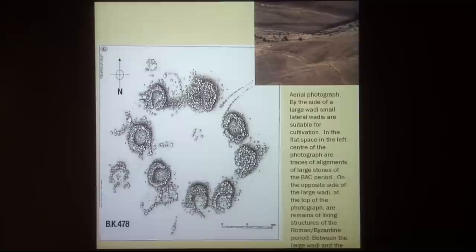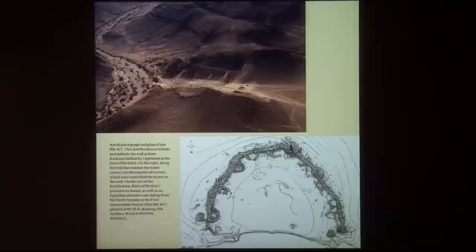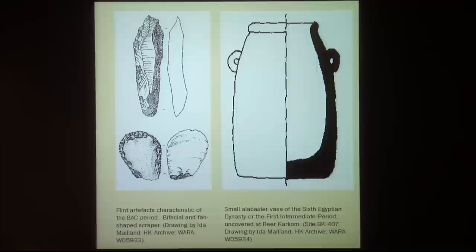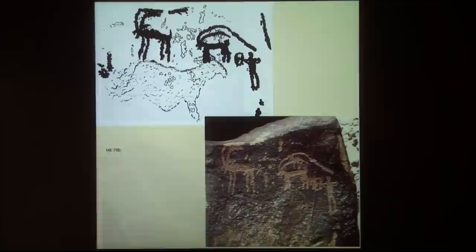Around the mountain there are the plaza sites, which are very typical — just a few huts in a circle. You can see the location of the plaza sites all around the mountain, and other plaza sites near the only source of water, the Beer Karkom. This is the source of water; there is a sort of fortress of the early Bronze Age, in which we found a small alabaster base of Egyptian origin.